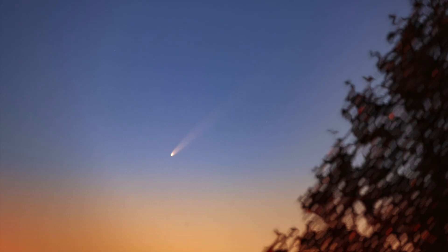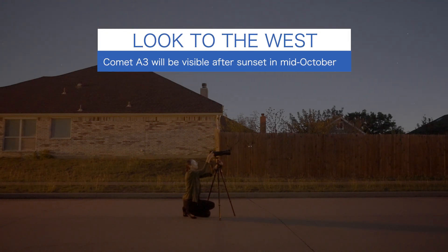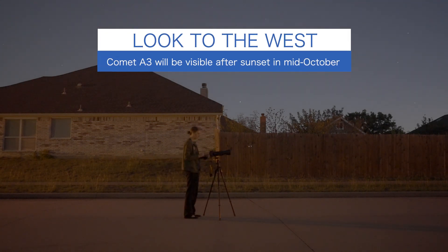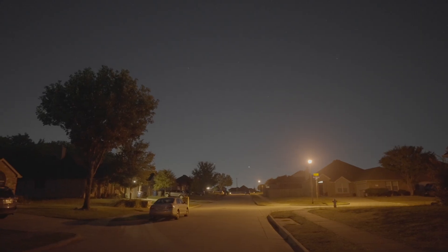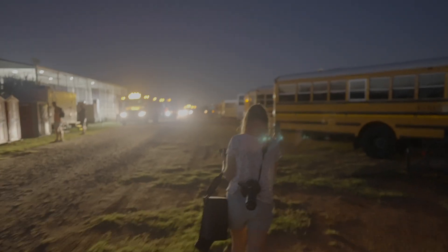The most important thing to know is when it's visible. In late September and early October, we were able to see Comet A3 between about 6:15 to 6:30 a.m. for a few days, which was just before sunrise.